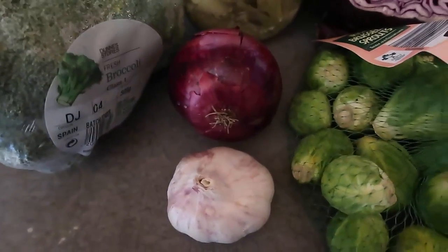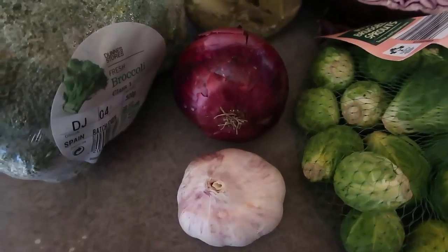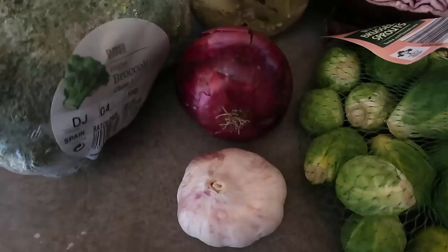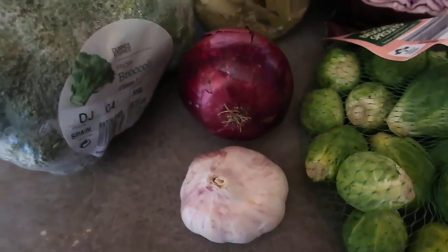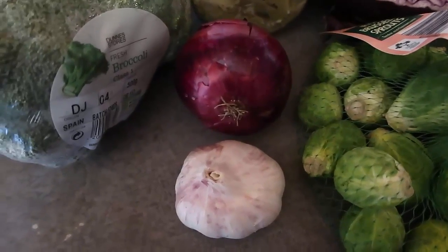I've got onion and garlic over here, which have so many health benefits. They're low carb and high in fiber. Just include a couple of cloves or half an onion depending on how many carbs you want to allocate for the day — they add so much flavor and nutrition that's low in carb and high in fiber.